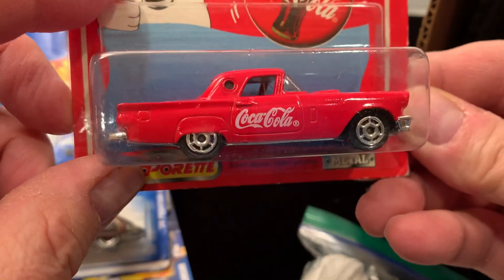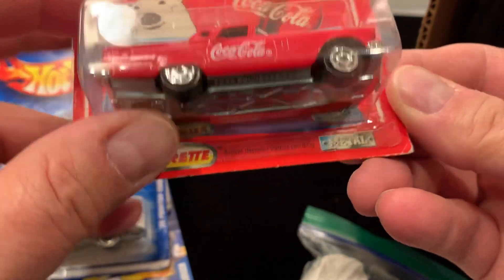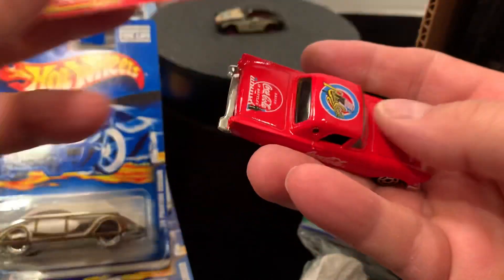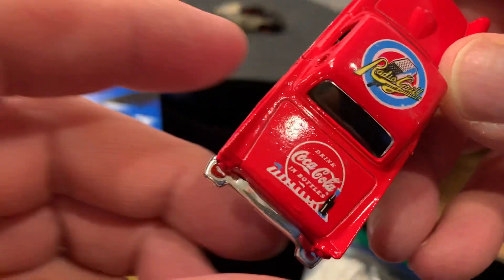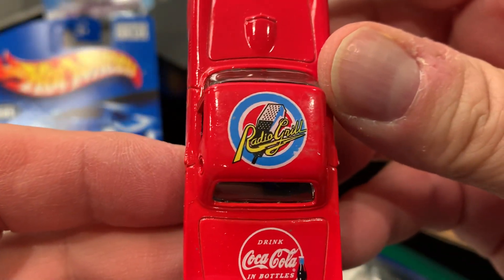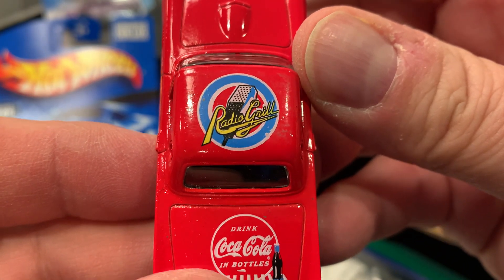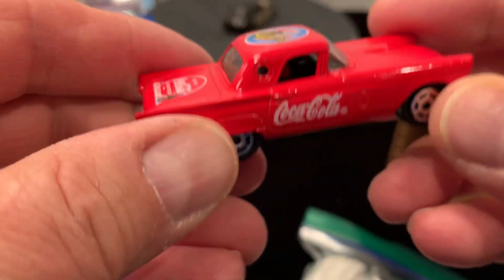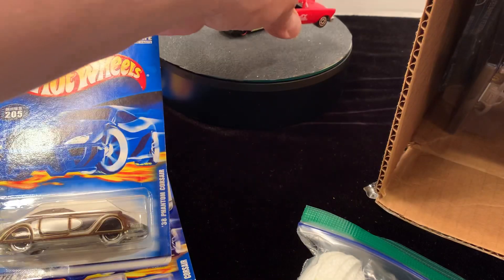And we got the T-Bird Coca-Cola car, metal on metal, with the radio grill. 'Drink Coca-Cola in bottles' — that is an awesome casting. I'll put it back here with the Porsche.